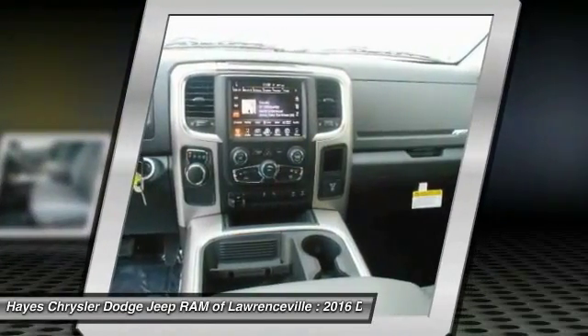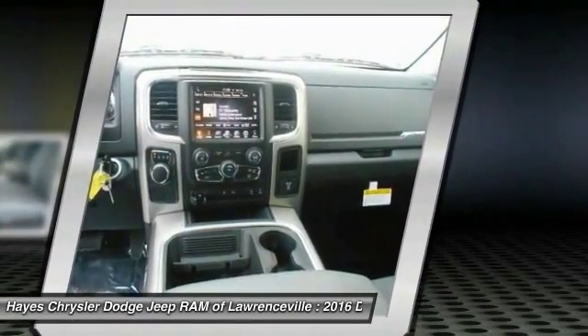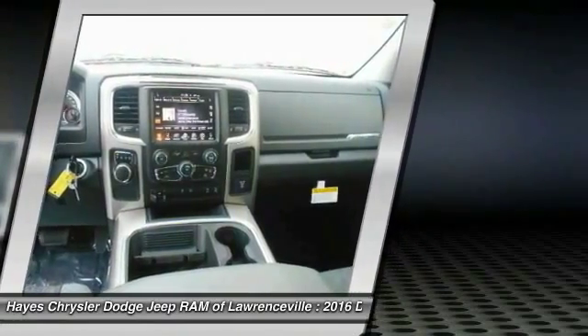Child safety locks. Wouldn't you look great in this vehicle? Stop in today and see for yourself.